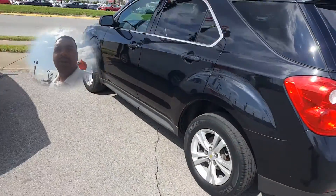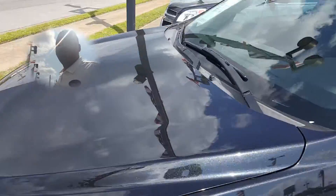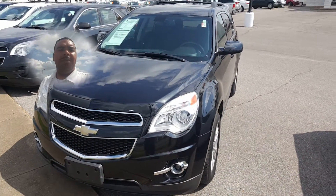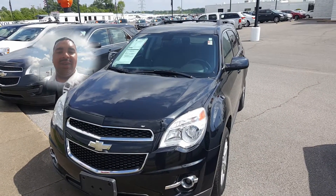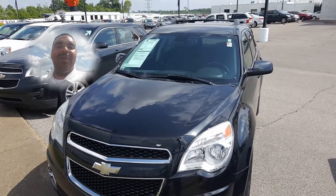It's a four-cylinder so it gets great gas mileage. I think it's an excellent choice for you. If you have any other questions or concerns about this beautiful 2010 Chevy Equinox, please don't hesitate to give me a call. The number is 901-568-5985. Thank you, and I look forward to meeting you. Bye bye.